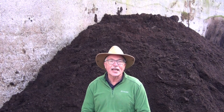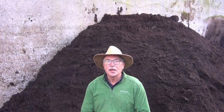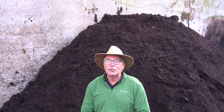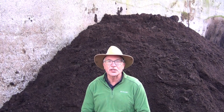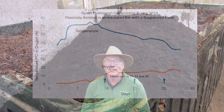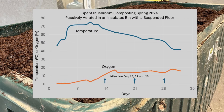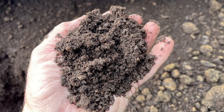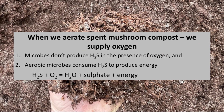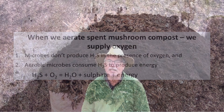Is the risk always present with spent mushroom compost? No, it's not. As the spent mushroom compost becomes well rotted, microbial activity decreases and there is likely to be more oxygen present, and hydrogen sulfide is no longer produced. We can aerate this product to reduce the risk of hydrogen sulfide accumulation as well as optimize the compost process. This graph demonstrates the temperature and oxygen concentrations achieved under more optimal composting conditions. When we reduce the amount of available carbon by further composting the spent mushroom compost, we dramatically reduce the risk of hydrogen sulfide accumulation in the product.